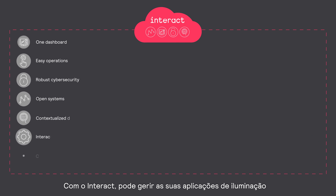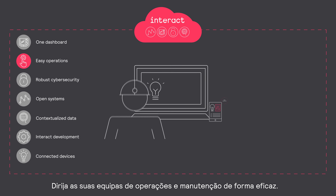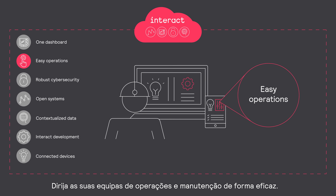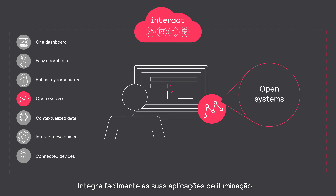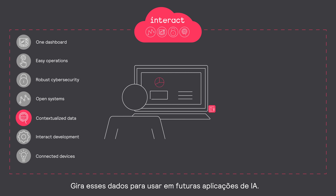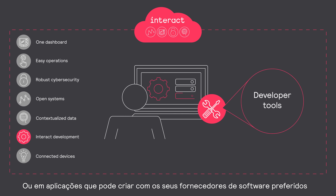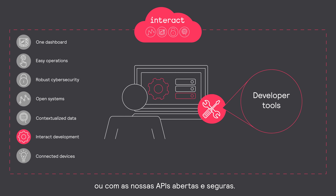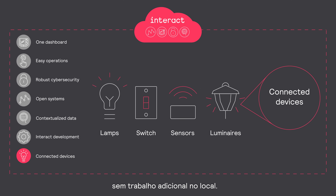With Interact, you can manage your lighting applications across your city or business from one dashboard. Run your operations and maintenance teams effectively. Protect your system with built-in, state-of-the-art cybersecurity. Integrate your lighting applications easily with your existing IT infrastructure and enterprise systems. Manage sensor data to use in future AI applications or in apps that you can create with preferred software vendors or with our open and secure APIs. Add Interact-ready and other system-ready connected devices with no site rework.